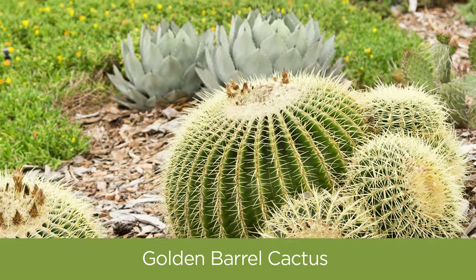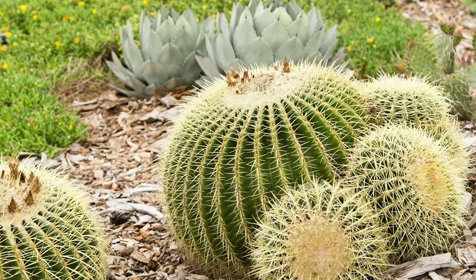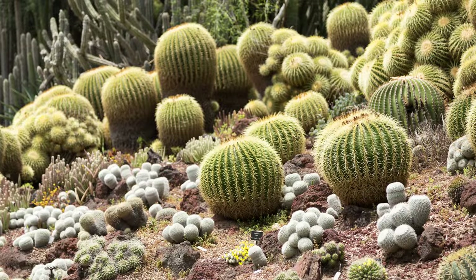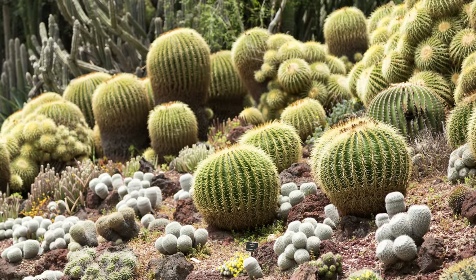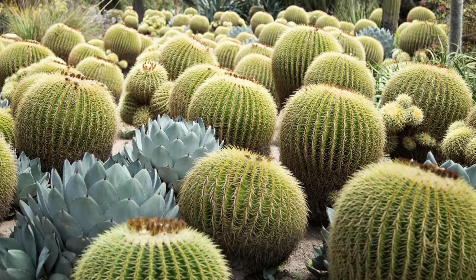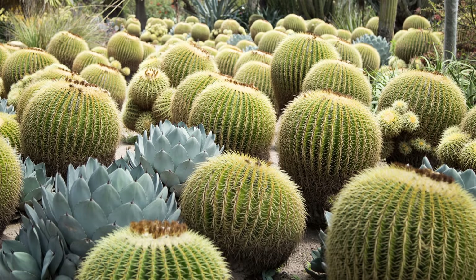A classic succulent for heat and sun is the Golden Barrel Cactus. Its beautiful yellow spines protect the flesh of the cactus and prevent it from burning in direct sunlight. It also stores an incredible amount of water in its beautiful rounded form, so it can go long periods of time without water. You'll also find that its long spines don't leave slivers in your fingers, so it's a little bit safer option if you have kids or pets, or if you're just opposed to cactus and the risk of being injured.